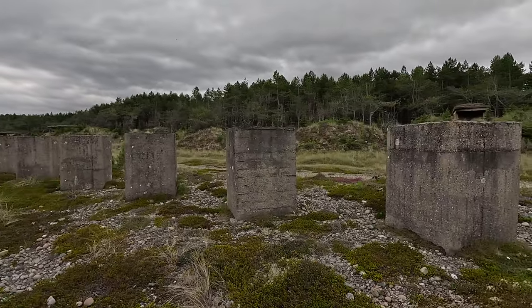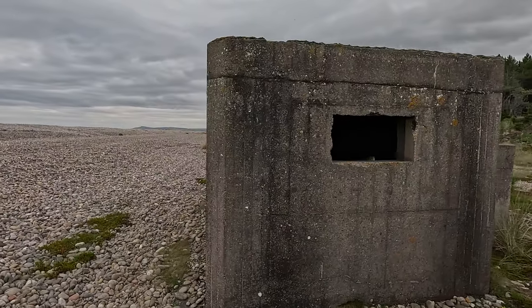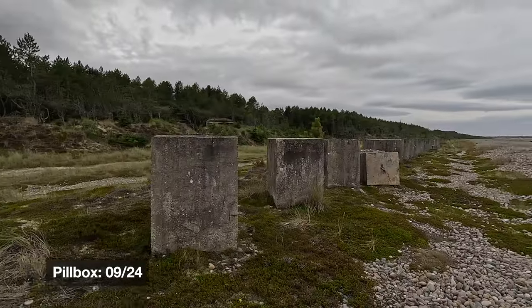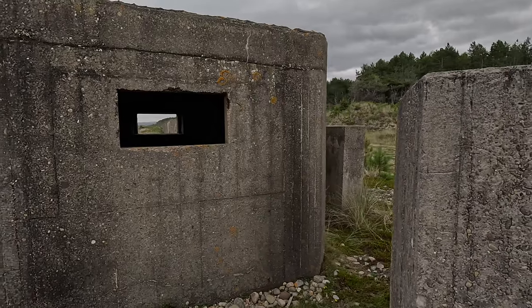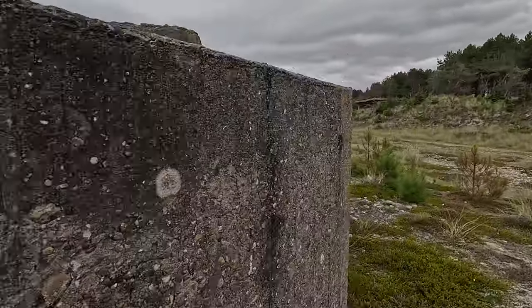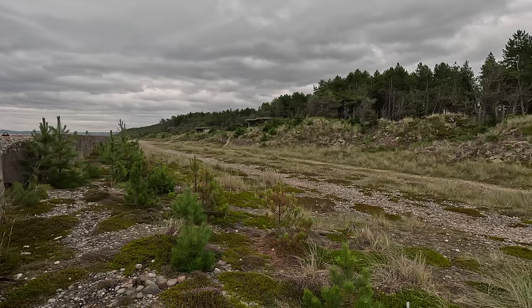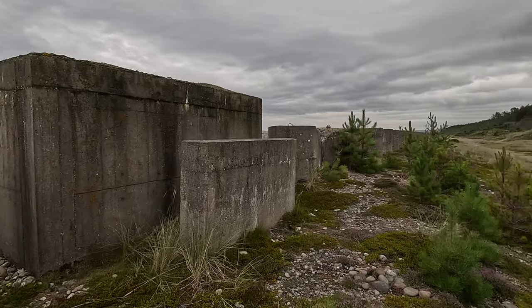Pillbox number nine — and we're starting to see the Coastal Artillery Battery. My initial observation was that between every large pillbox was one of these smaller machine gun posts, but in this instance it doesn't seem to be the case — we've just come from eight which was a machine gun post, and nine is also one of these machine gun posts. So we may have two machine gun posts in a row.